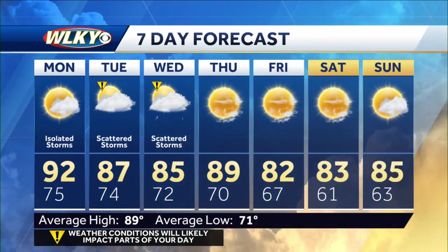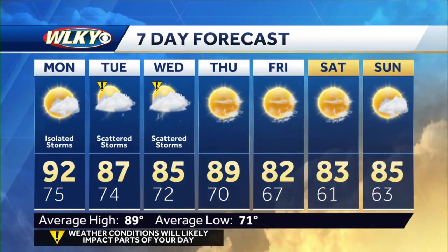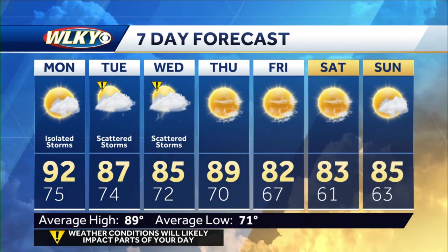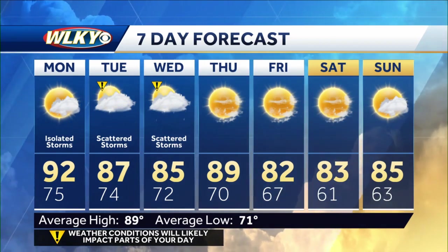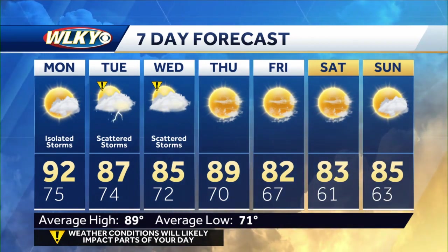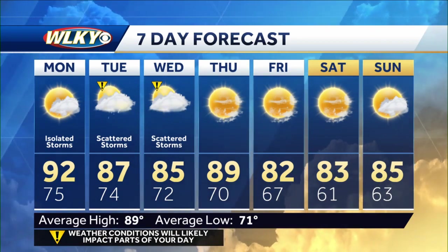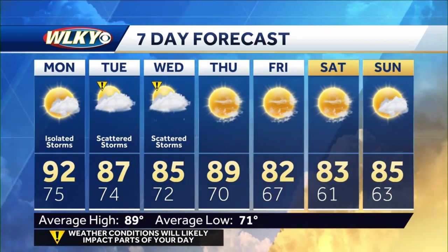Temperatures will be a bit cooler with the extra clouds — mid 80s Tuesday and Wednesday, upper 80s Thursday with lots of sunshine. We're still expecting much cooler weather and much lower humidity Friday, Saturday, and Sunday. Next weekend looks incredible with low to mid 80s and low temperatures near 60 degrees. Is it too early to start talking about next weekend? That looks really good.